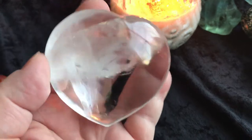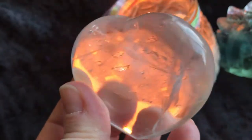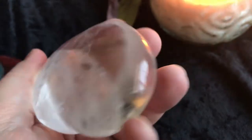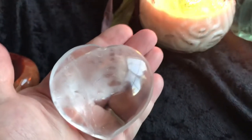Then we have a quartz heart. This one's pretty big too — clear quartz. You can see the candle through it. Gorgeous heart, and it's a pretty good size piece of quartz.